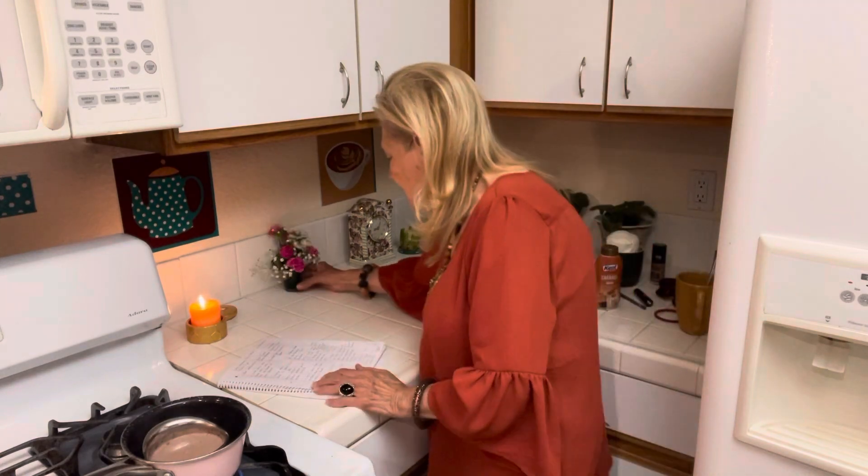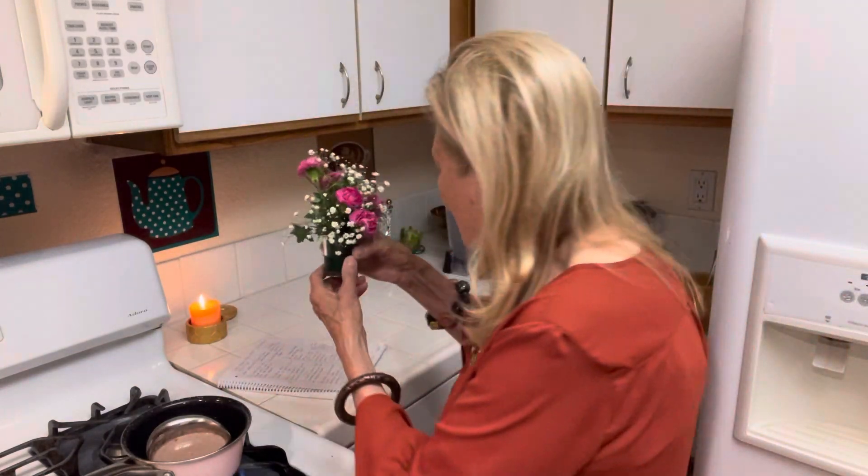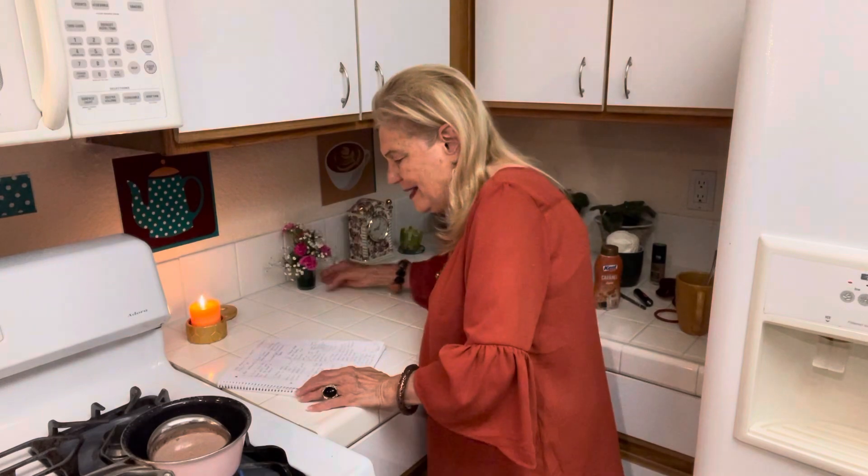Look what I got today — I've known this lady for a long time and she made me this little bouquet. Isn't it pretty? I keep it in the refrigerator so it lasts a long time.